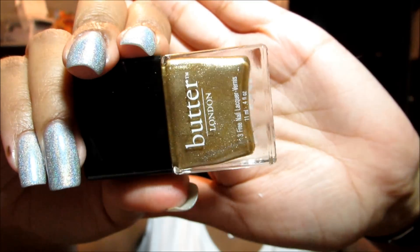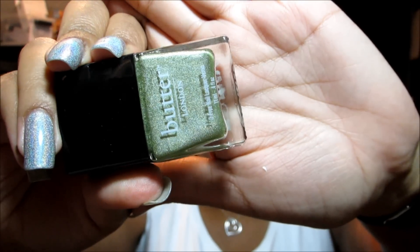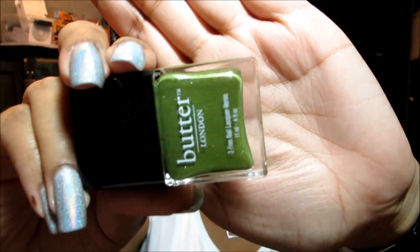This is The Full Monty and as you can see that's just a plain metallic gold. Then this is Trustafarian — I want to give this one a try soon to see if it's as much of a surprise as Dodgy Barnet, because if I hold them up together you can see they have kind of the same texture in the bottle and that little hint of holographic, so I'm hoping the green pops out as much on the nail as the silver did. Then this is Dosh, just kind of a grass green color.